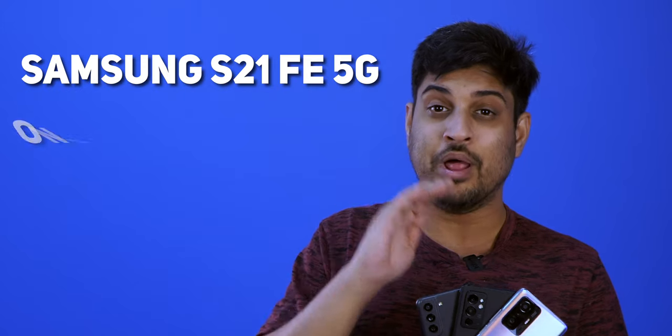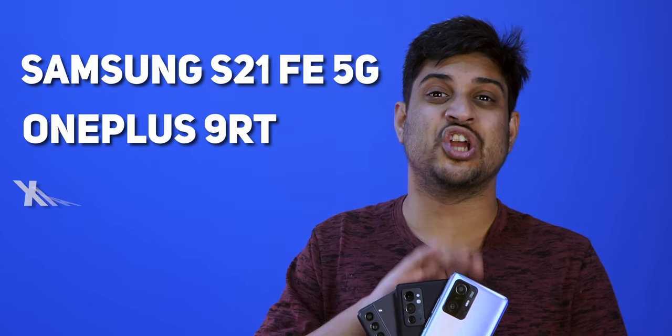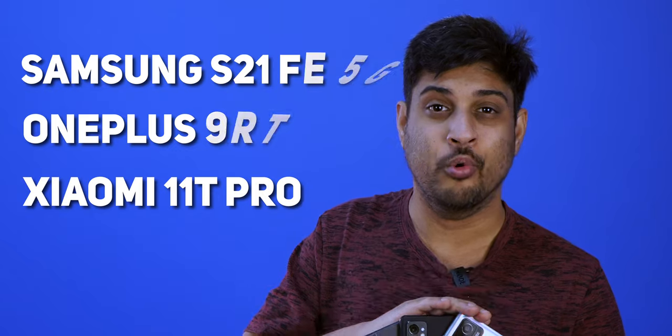It's 2022 and it's time to demand more for the buck. What I have here are three of the latest high-end smartphone launches: the Samsung Galaxy S21 FE, the OnePlus 9RT, and the Xiaomi 11T Pro. I'm going to be doing an all-out three-way comparison to see if any of these three phones are worth the shot.